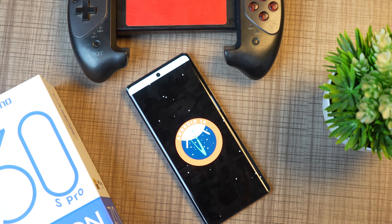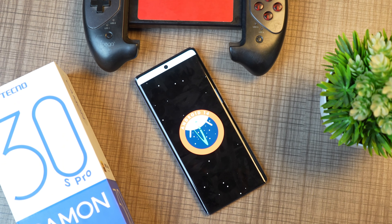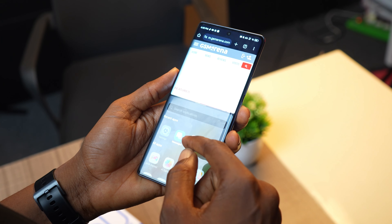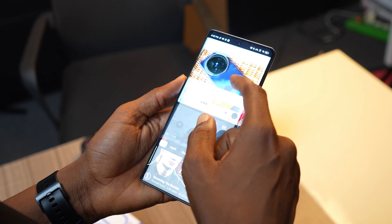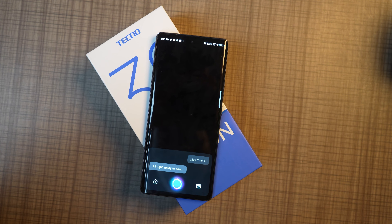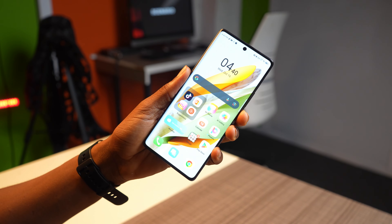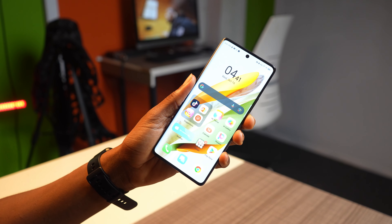The phone runs on Android 14 with HiOS 14 as the user interface. Techno claims we'll get two years of software updates. You get floating windows and other familiar Techno software features, and I'm impressed by the lack of ads on the interface. The voice assistant Ella has ChatGPT integration, and you also have the option to use Google Gemini. There are tons of customizations available, and it comes with Bluetooth. There are some pre-installed apps, but you can remove them.